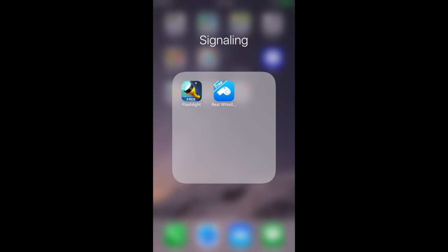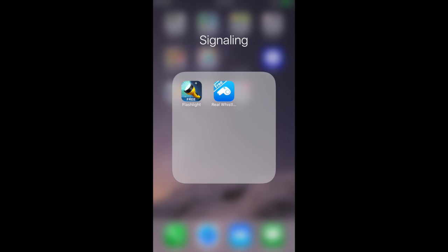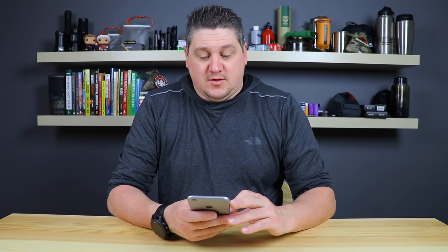Next, signaling apps. Generally you can use the phone's light as a flashlight. With a flashlight app you can turn the camera light on and off, and this one also has SOS and emergency modes — pretty cool. A flashlight app can be very handy. I also have a whistle app that's basically just that — a whistle. If you broke an arm or something like that, you could use it as a signaling device to try to get rescued.